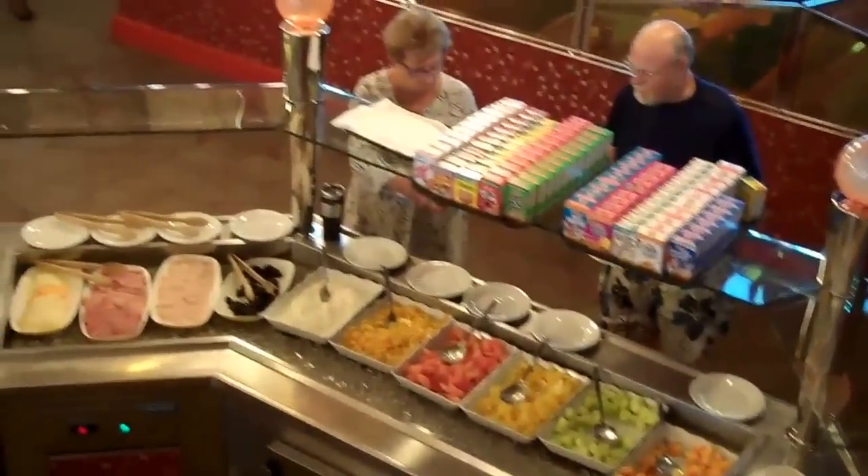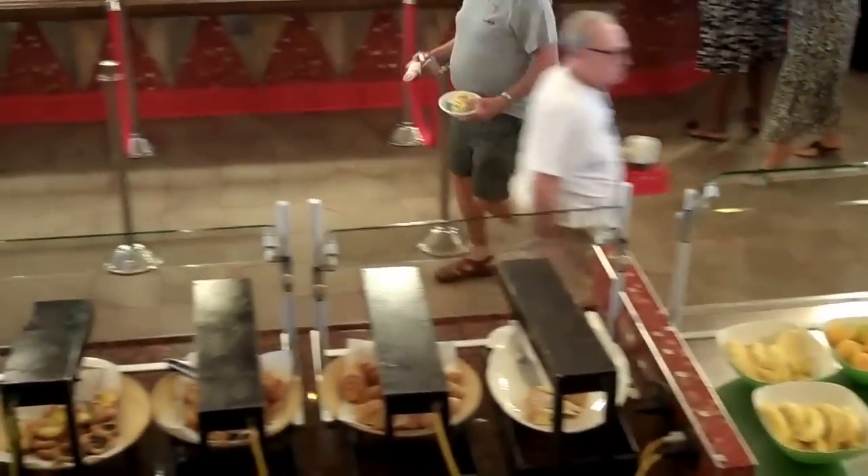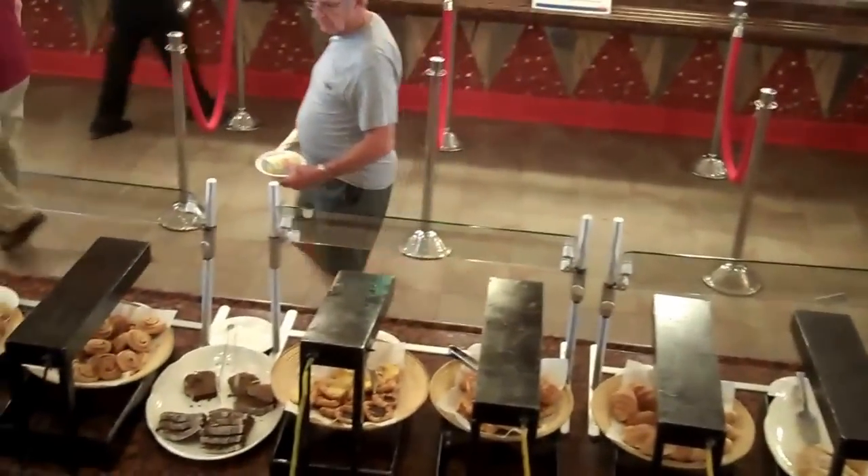Here's a bird's eye view of Deck 10, which is the Lido deck. It's 7 o'clock, so the Lido is open.